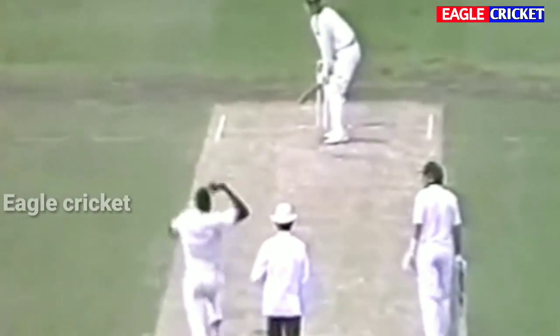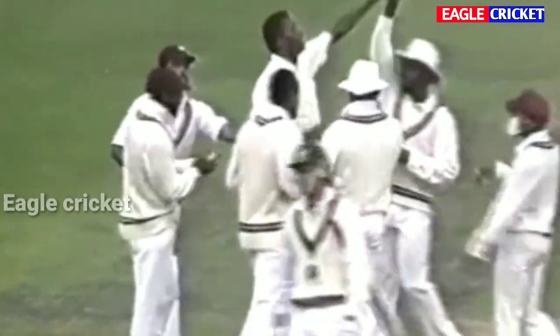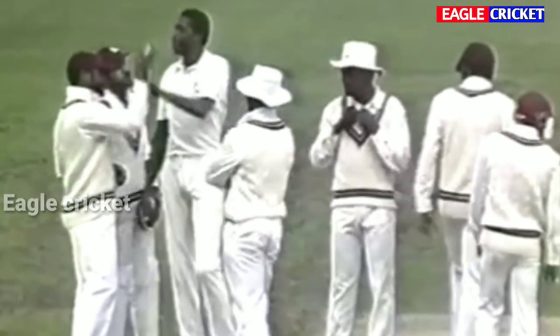Beautiful delivery — it's definitely reverse swinging. That is a beautiful ball, an in-swinging yorker and that is a cracker. It started, I reckon, 18 inches outside off stump and it has swung late. One moment — bowled him! Ambrose gets the breakthrough. Dean Jones is out, bowled Ambrose, for 28. Three for 117.